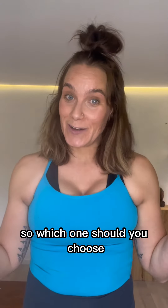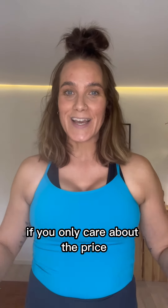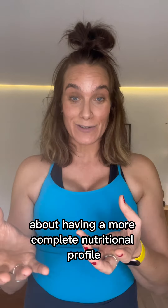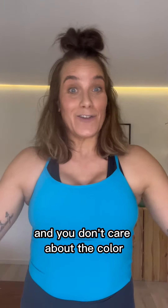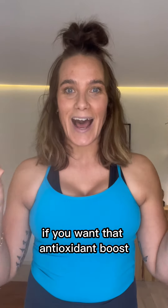So which one should you choose? It depends on what you want. If you only care about the price, about having a more complete nutritional profile, and you don't care about the color, go for the green one. But if you like to cook, if you want to make smoothies, if you want that antioxidant boost, go for the blue one. Kids love it, everyone loves it — and no secret, it's my favorite.